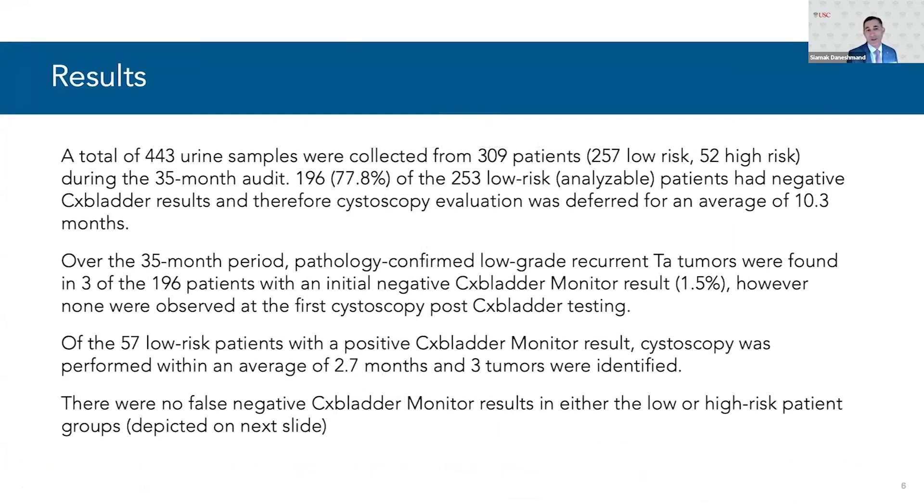There were 443 urine samples from 309 patients, and most were low-risk; 52 were high-risk during a 35-month audit. About three-quarters of the low-risk patients had negative CX Bladder results, so cystoscopy was deferred for an average of about 10 months. Over this period, pathology-confirmed low-grade TA tumors were found in only 3 of the 196 patients who had the initial negative CX Bladder Monitor result — that's 1.5%. 98.5% did not have a recurrence, and none were observed at the first cystoscopy after CX Bladder testing.